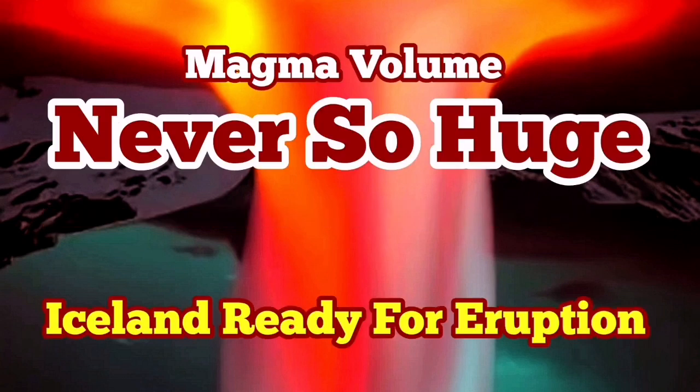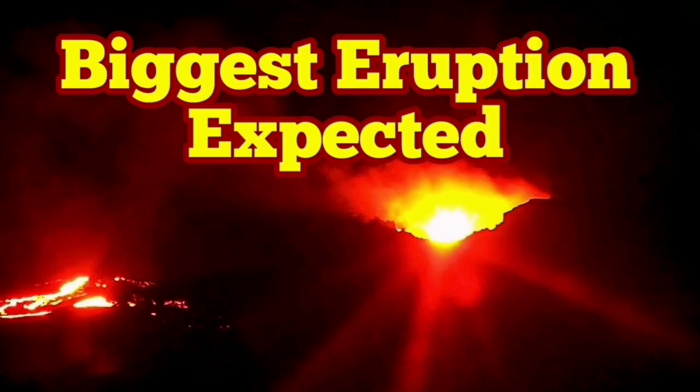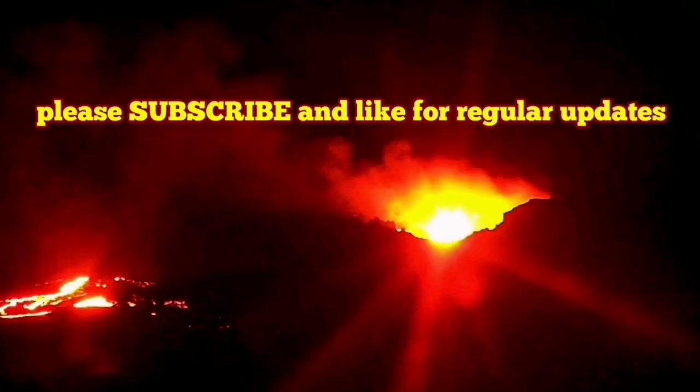Magma volume was never so huge. Since the 7th eruption of the Sunuka crater chains on the Reykjanes peninsula of Iceland started in late November 2024, it has now passed around four months.